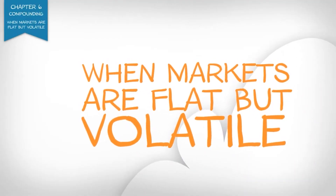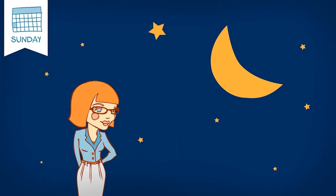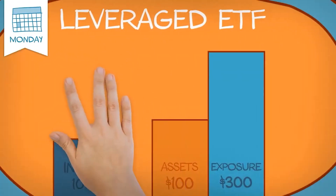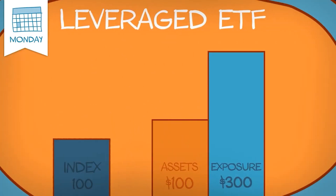When the markets are flat but volatile, it's a Sunday night and Jill believes the markets will swing upwards tomorrow. She buys her daily 3x leveraged bull ETF on Monday morning for $100.